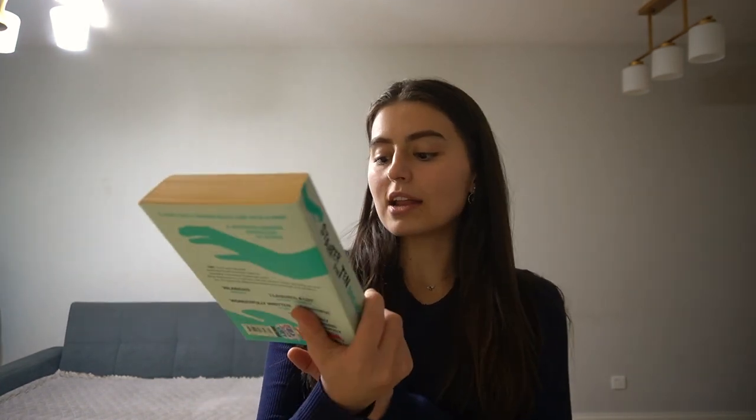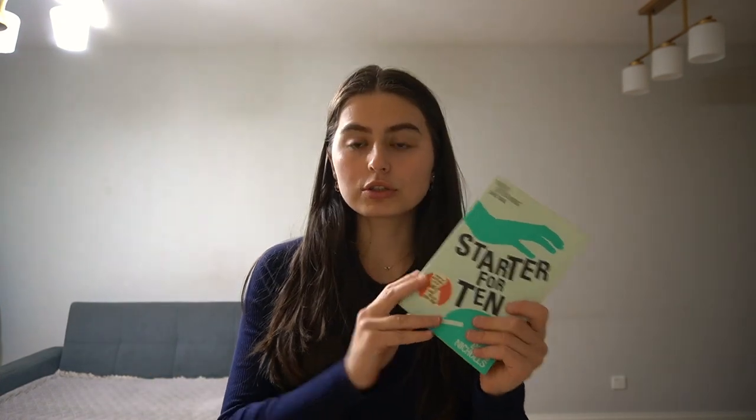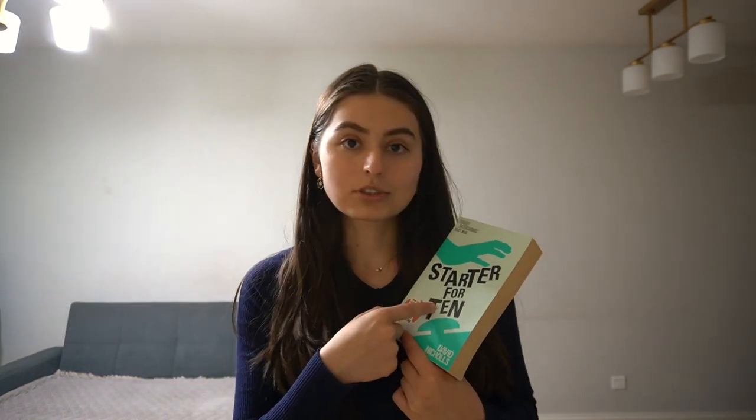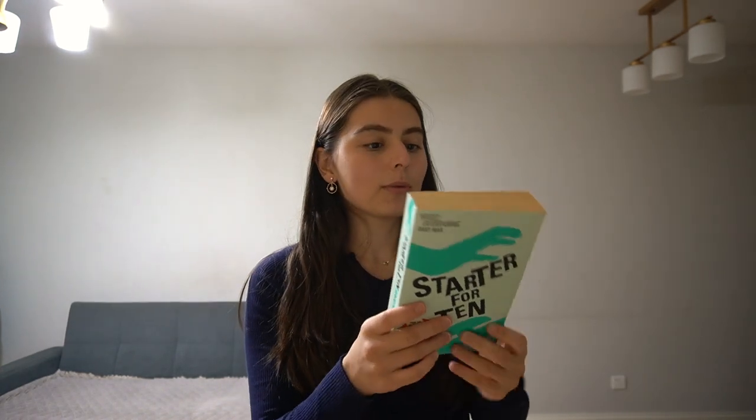The October book is Starter for 10 by David Nichols. Fun fact: January was One Day by the same author, and I love that book so much, so I'm really excited. All of the mystery books I purchased from a secondhand bookstore, so they're not in perfect condition but still great. I don't know anything about them — the title just has to contain the number of the month. October is the 10th month, so it has to have the number 10, which is why this is Starter for 10.